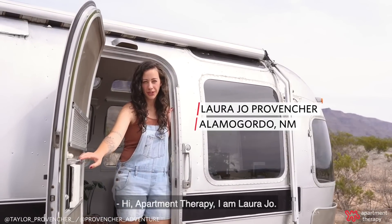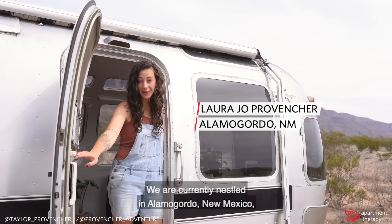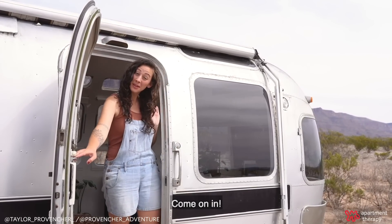Hi, Apartment Therapy. I am Laura Jo. We are currently nestled in Alamogordo, New Mexico, and this is our 1988 Airstream Limited Penelope. Come on in.